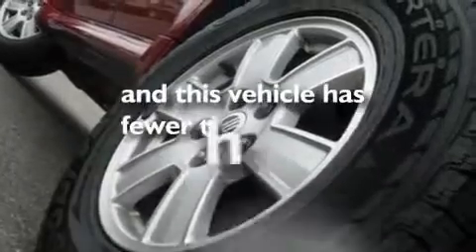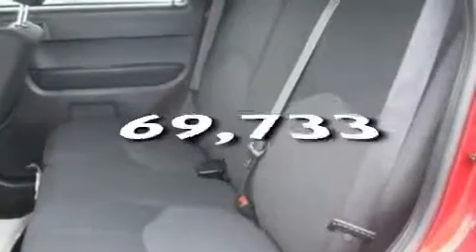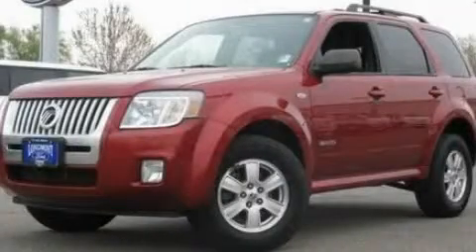This vehicle has fewer than 70,000 miles on the odometer. This automobile won't last long at this price — call and arrange a test drive now.